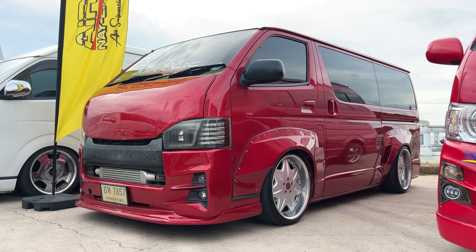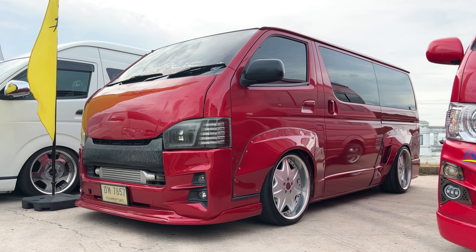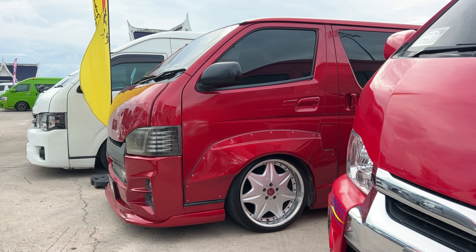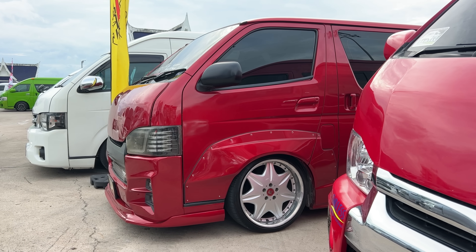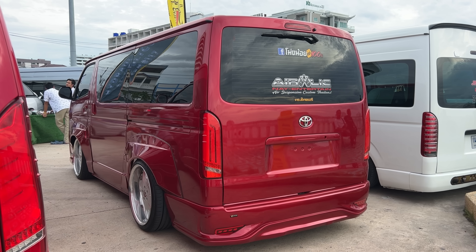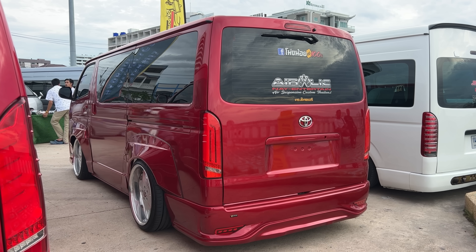Hear the turbo? Check out this HiAce behind me — they've made a custom wide body kit that almost makes it look like a Pandem. I know Pandem doesn't make a wide body kit for one of these vans, but it looks like they just made their own. And it is pretty freaking sweet.